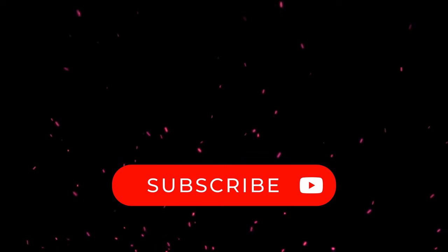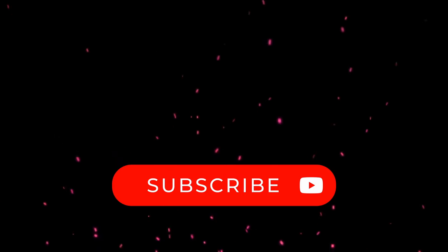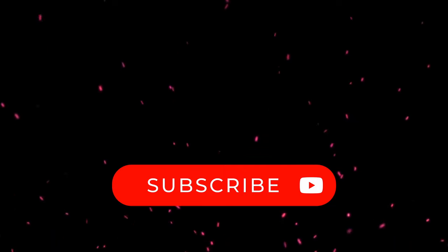All right boys, that's the end of the video. Make sure you hit that like button if you enjoyed it. Hit that subscribe button if you're new to the channel and I will catch you in the next one.